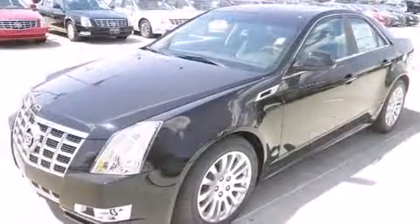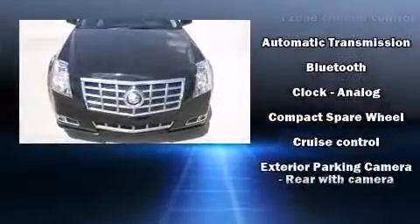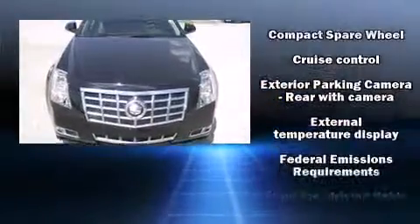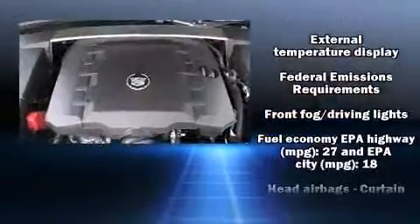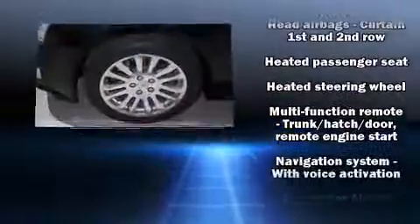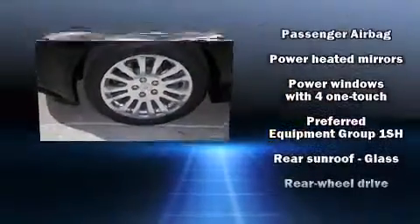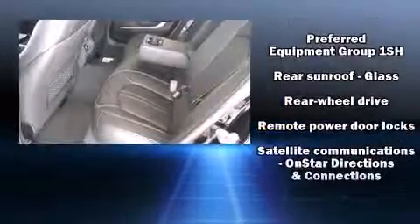With high-intensity discharge headlights illuminating your path, you'll always appreciate maximum visibility. Enjoy your favorite music via the stereo system, which includes a CD player with MP3 capability, steering wheel mounted audio controls, a 10-gigabyte hard drive, and 10 speakers, providing excellent sound throughout the cabin.